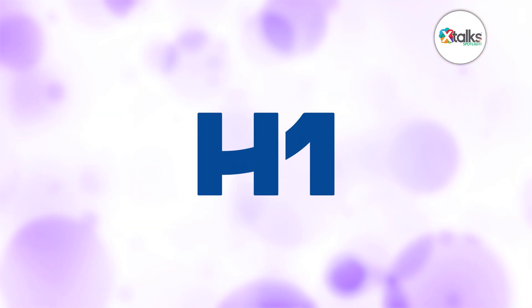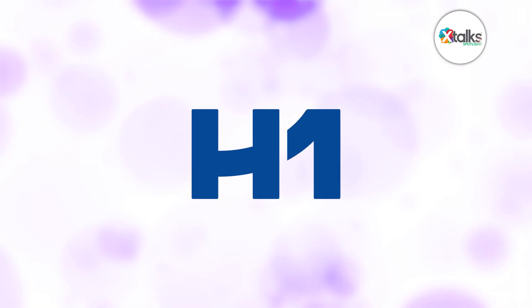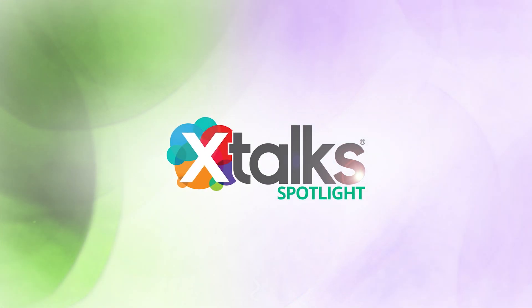Thank you very much, Ryan, for speaking with us today. We really appreciate your time and insights. Thanks, Vera — it's been a pleasure. We look forward to learning more about H1's work to help conduct more representative and impactful trials. Thank you all for joining us for this Xtalk Spotlight feature. We hope you enjoyed the discussion.